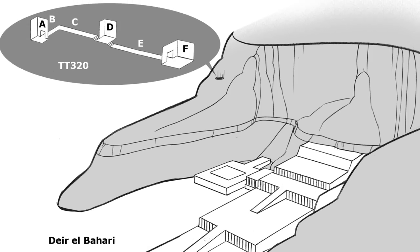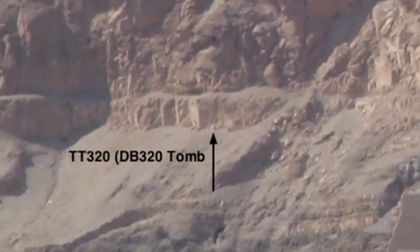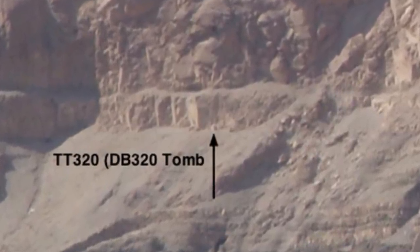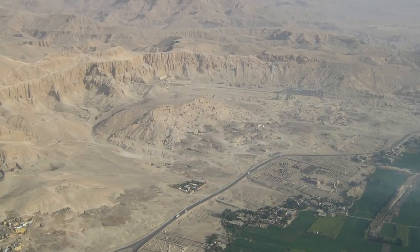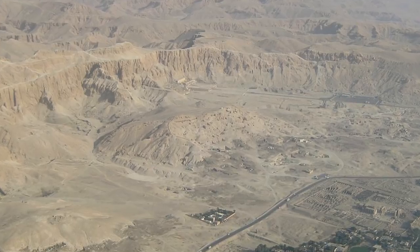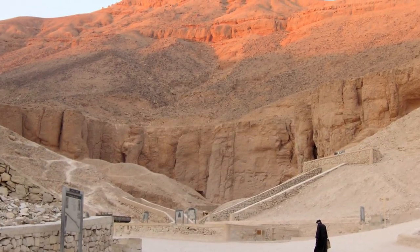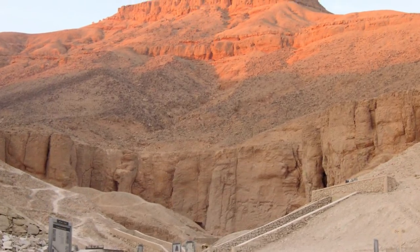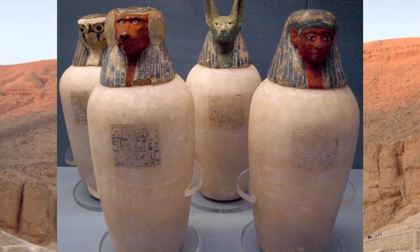Initially it was thought to be the tomb of a queen from the 18th Dynasty, but upon further exploration they found she had been placed near the entrance, indicating she was added last. Going deeper revealed older mummies, meaning it wasn't her tomb after all. It was officially reported in 1881, though it's believed the El Rasul family probably found it closer to 1871, since several items from the tomb appeared on the antiquities market in Luxor in 1874.